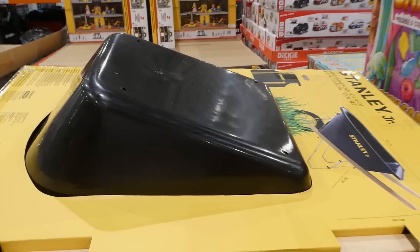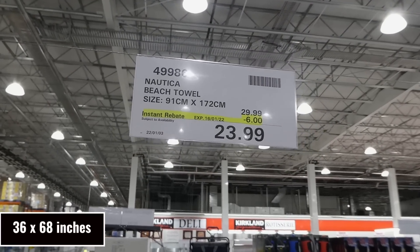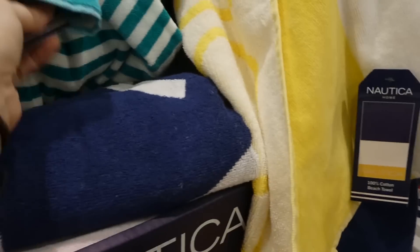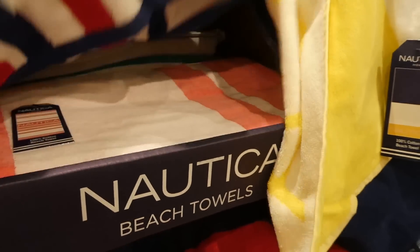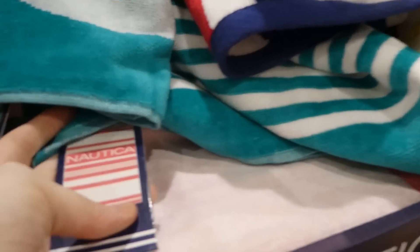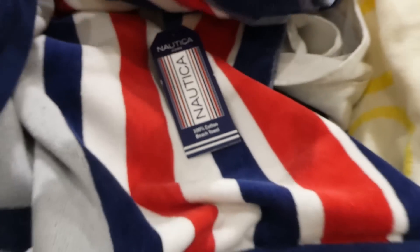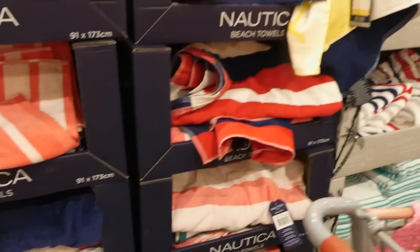Nautica beach towels are 91 cm by 172 cm for $6.00 off down to $24.00. They come in a few different designs — green with Nautica up the side, a pink one with it in the middle, and others. They're quite soft but not super thick — they remind me of a resort-style towel.